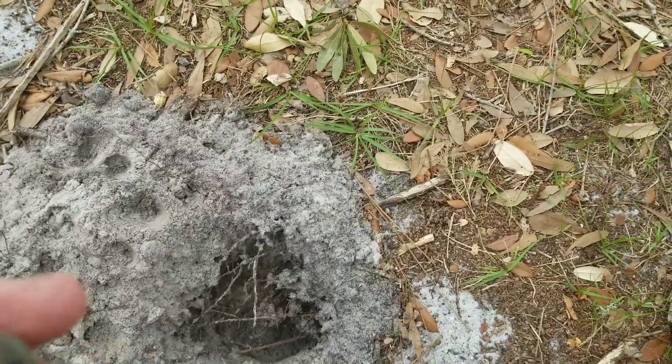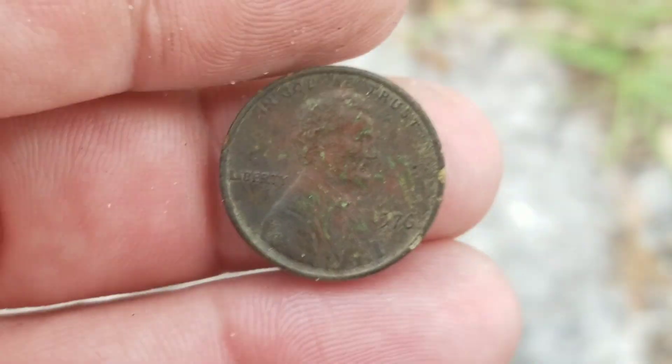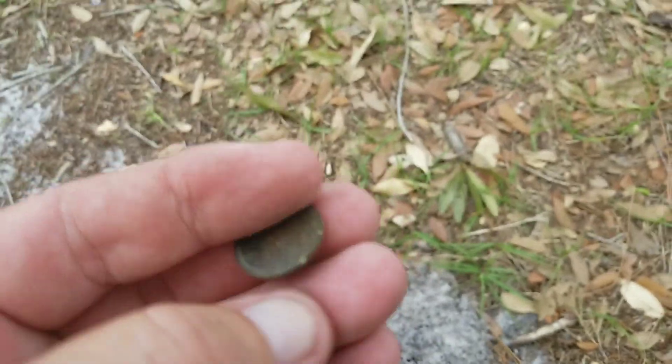Well, fairly deep on this one. It's a memorial. I do believe it's a copper. Let's check that year — '76. I got a bicentennial penny. Sweet stuff.